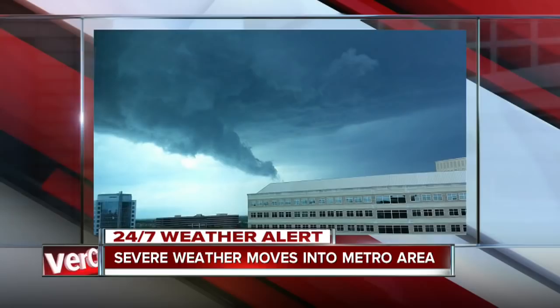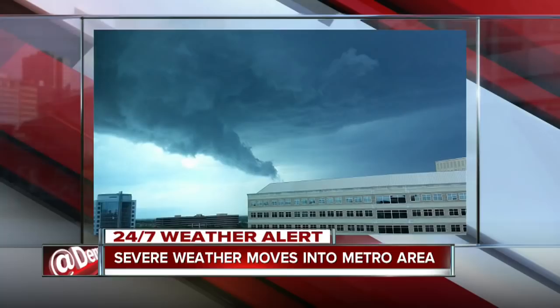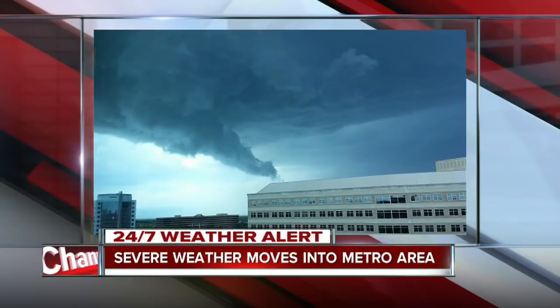We've had some great pictures sent in to us by our viewers today, and we want to share some of those with you now, and we'll try to identify them as we go. This is a shot from Greenwood Village — I'll tell you something, that looks pretty ominous as you look at that.